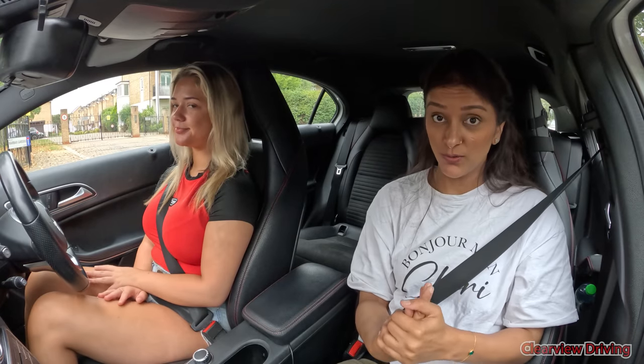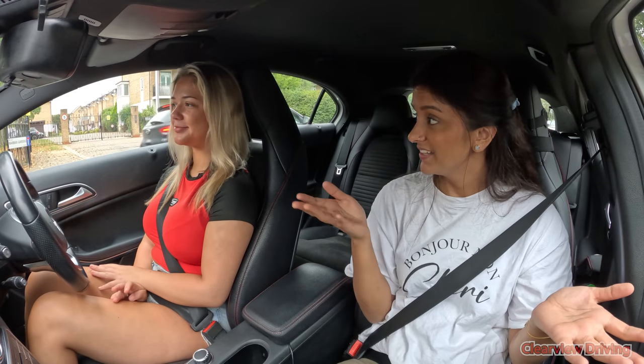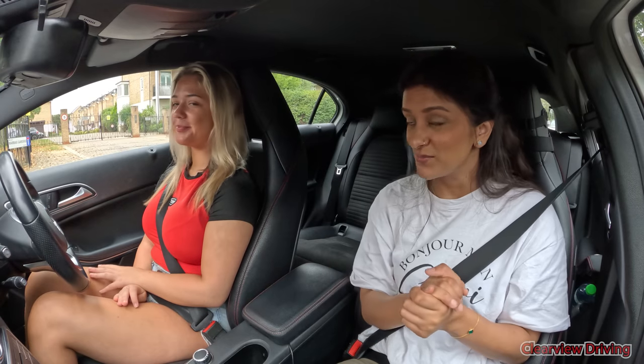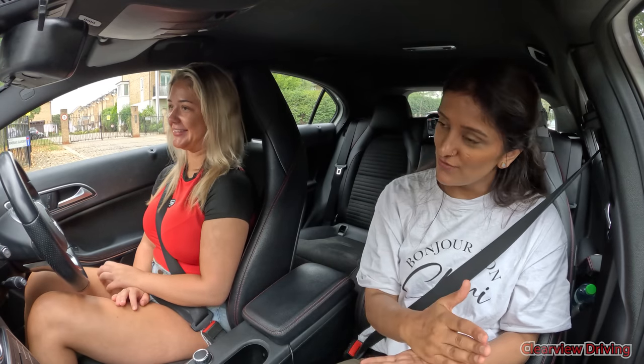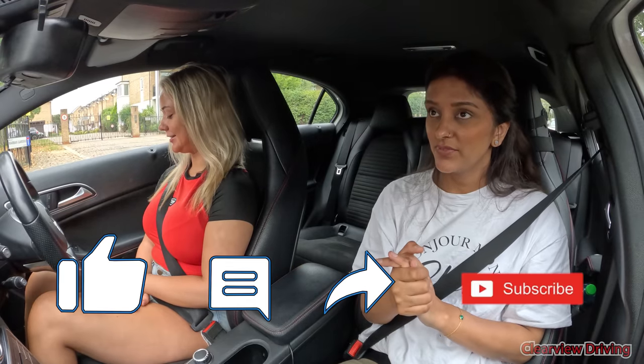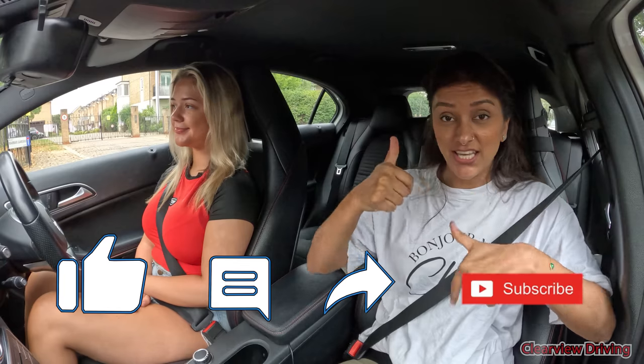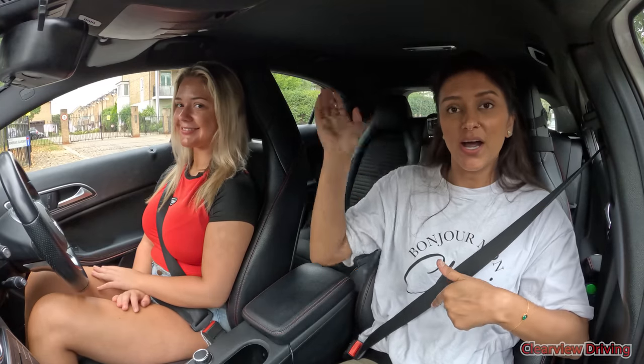All right guys, that's the end of today's lesson. Hopefully you've found that to be useful. We are going to be a bit more intense with these lessons going forward because the test is coming up. We need to take this seriously — we're going to get it in the first one, hopefully. It's not an issue if you don't, so no pressure. All right guys, that's it for today. Thank you for watching — don't forget to like, comment, subscribe. Bye.